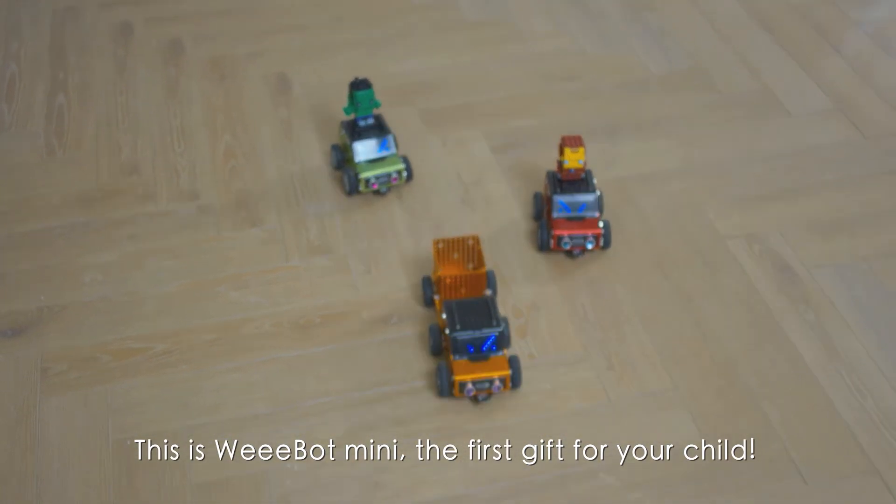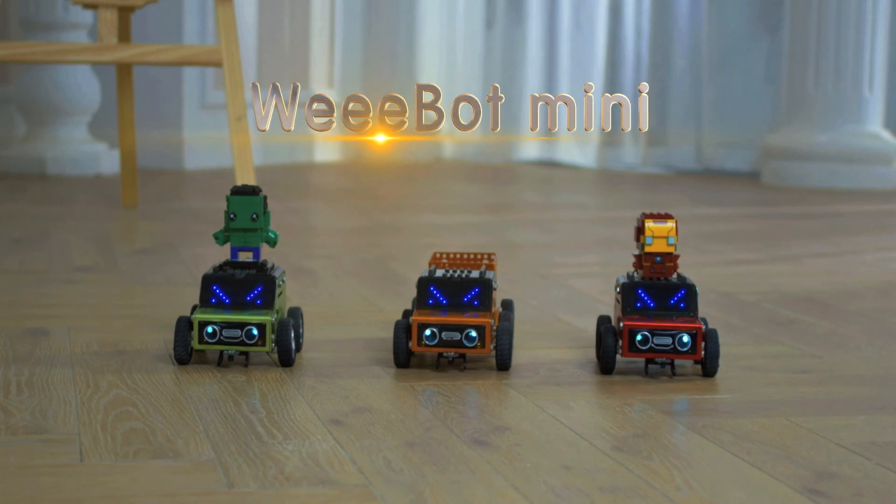This is Webot Mini — the first gift for your child. Webot Mini.